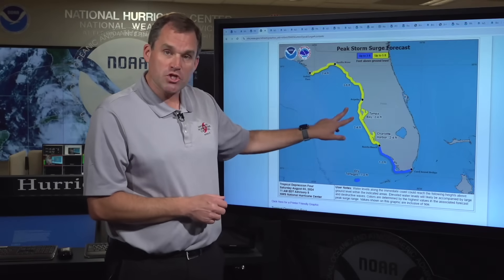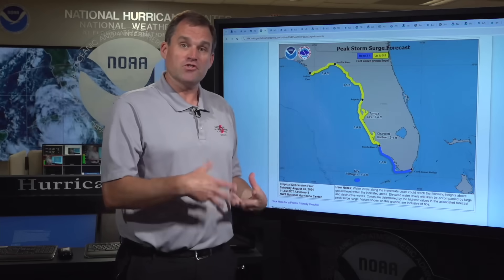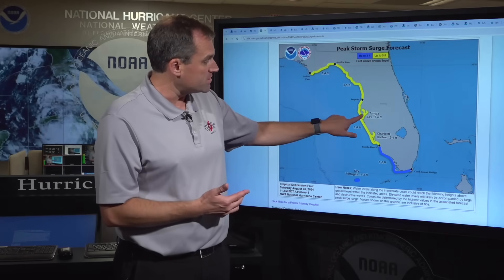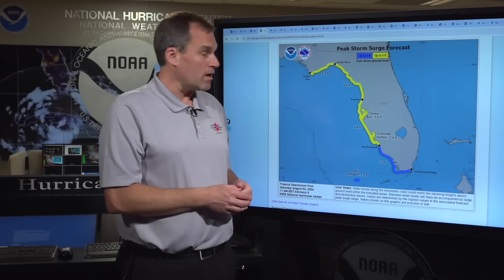We also have a storm surge watch in effect now from Acilla River west to Indian Pass and south of Arapika to Bonita Beach. In both of these areas, we could see storm surge inundation of as much as two to four feet above ground level, including places like the Tampa Bay region, Charlotte Harbor, and the Fort Myers area. Everyone needs to be concerned about the potential storm surge threat in those areas.